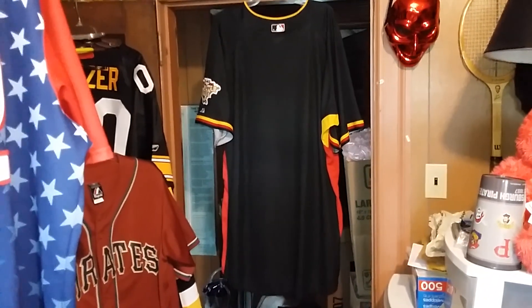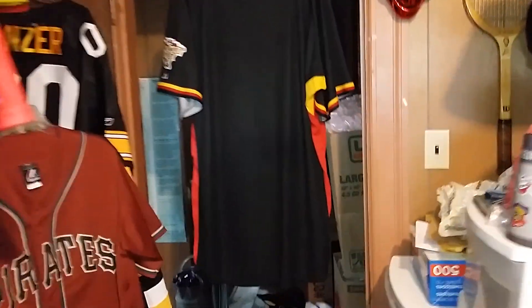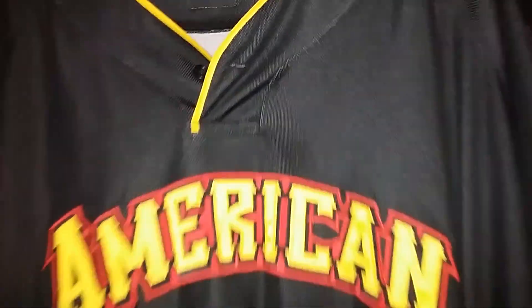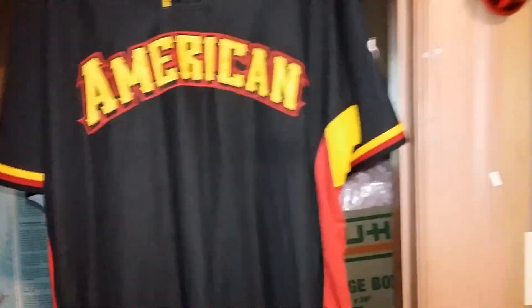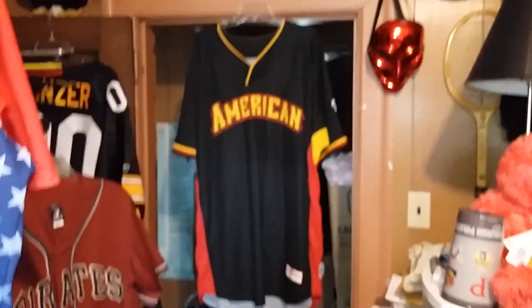That's the back of it. This is ready to be customized — David Ortiz, maybe. I don't remember who was the home run hitting contest winner that year. I know it was — what? — Freddie Sanchez and Jason Bay for the Pirates, represented them. But that would have been the yellow jersey. This is American League, so I'm sure Jeter was there and probably A-Rod and all them guys.